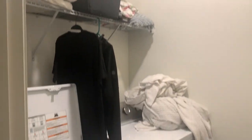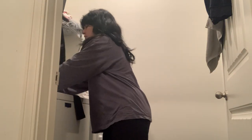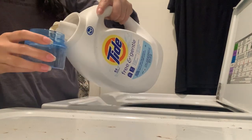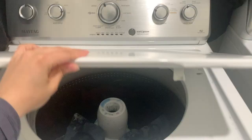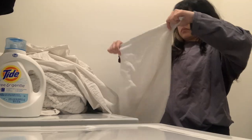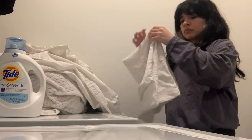Now we're in the laundry room. I'm gonna go ahead and do a load of laundry while I clean everything up, since I am kind of behind on my laundry. While my clothes are washing, I'm gonna fold all of these blankets and extra sheets that I have and put them at the top of these wire shelves on top of the washer and dryer.